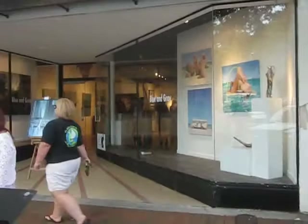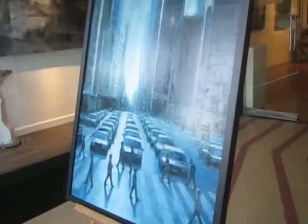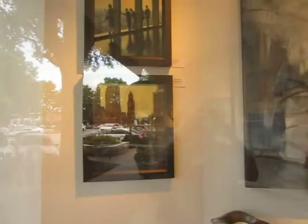This is the front window of the gallery. See 'Blue and Gray'? That's the name of the show. Here are some of the paintings. These are on the other side — this is at the entrance. And the other window here — they have some of these too.